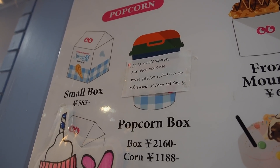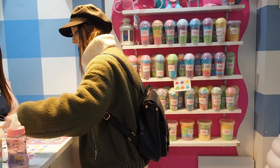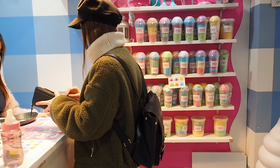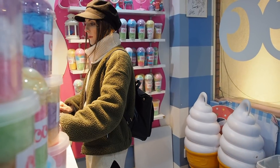Stop number 2 on our journey is frozen popcorn. There's a vendor that sells frozen popcorn and I've been seeing it online but I didn't quite understand what it meant. Like, was it literally frozen popcorn? Was there anything special about it? So we decided to try that as well.